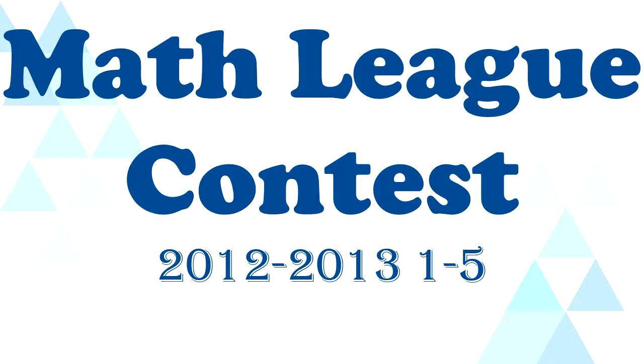Hello everybody, it's me, ProgramCuber17, and today I'm going to be doing another Math League contest paper. It's going to be year 2012 to 2013, and it's going to be questions 1 through 5. I'm going to be doing another set because Math League contest is around the corner, and this would be helpful for anybody that's going to be doing it. Good luck to everybody that is going to do it.